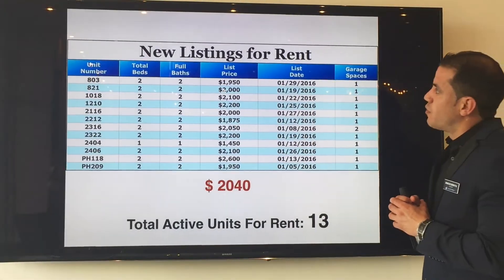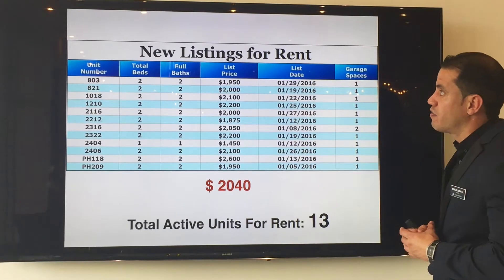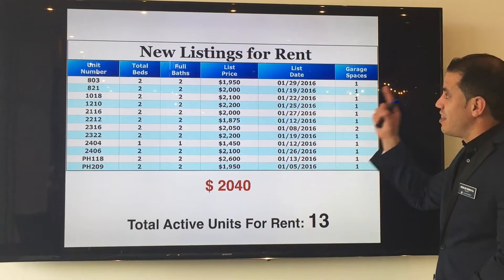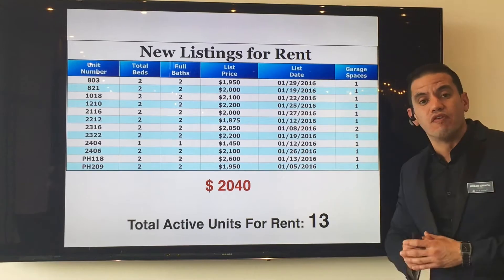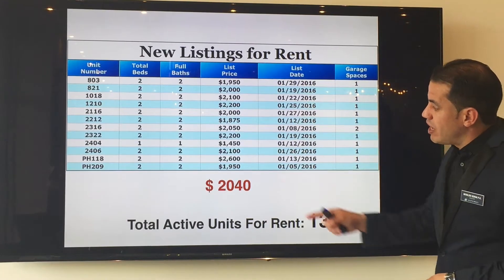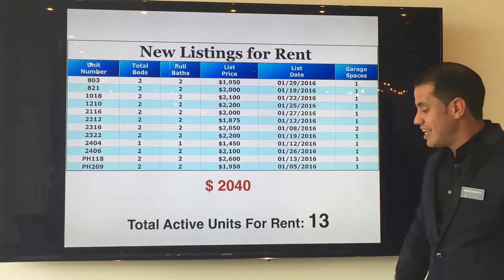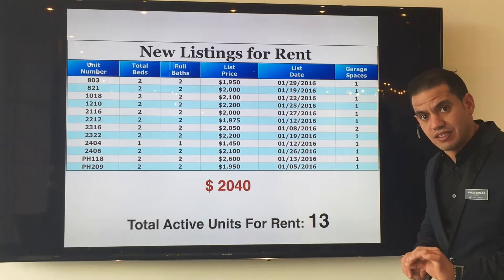On the new listings for rent, we had a total of 12 new units coming up on the market for rent. All these units were furnished and they were listed at an average lease price of $2,040 a month. The total inventory of active units for rent in Grab Your Palace is 13 units.